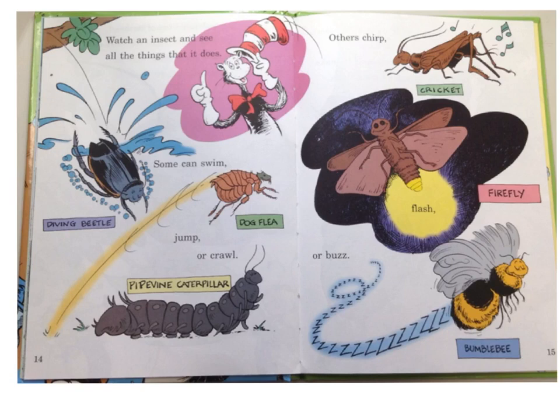Watch an insect and see the things that it does. Some can swim, jump, or crawl. Others chirp, flash, or buzz. You see the lovely diving beetle and the dog flea — itchy, itchy — and the pipeline caterpillar, and the cricket, and the lightning bug, and the bumblebee.